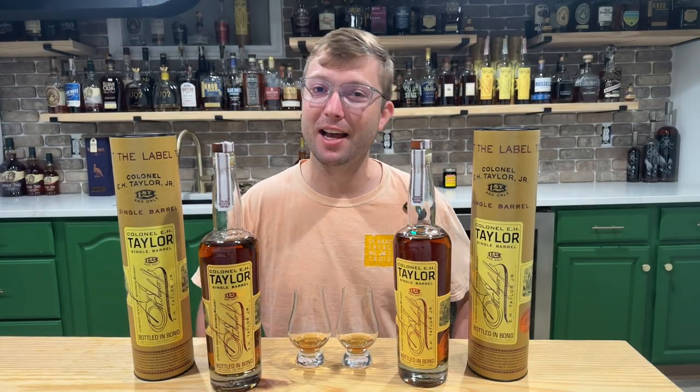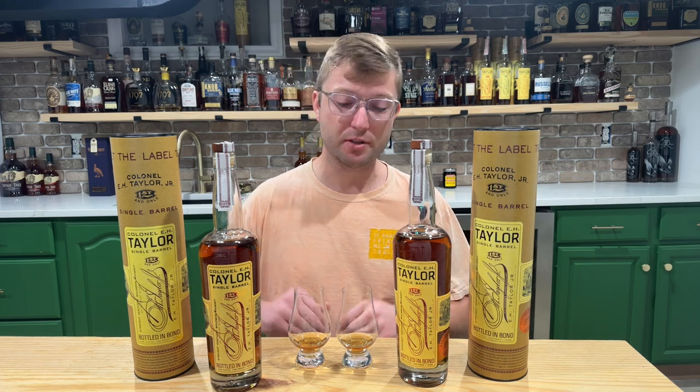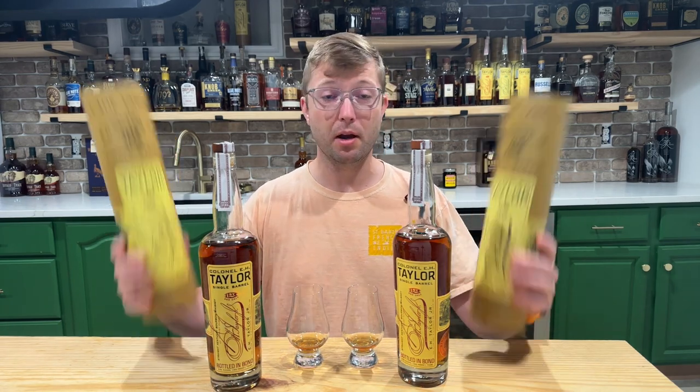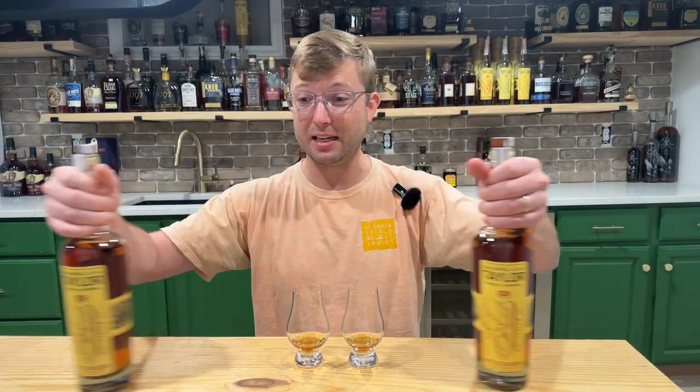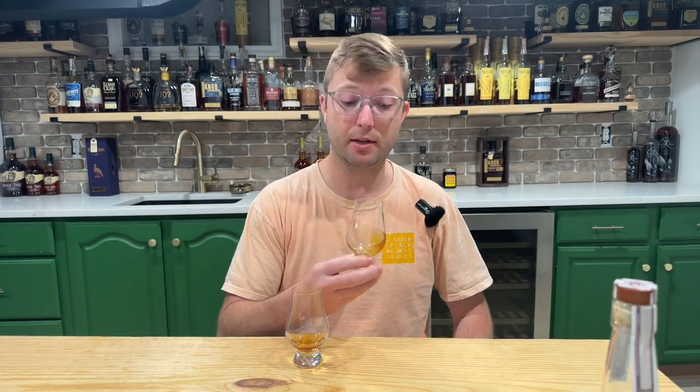Welcome back to another episode of Neat Bourbon. My name is Tanner, and today we've got round three of our pick first standards. We're going to be mixing it up a little bit today. I don't know which one of these is the pick and which one's the standard, but I do know they're both E.H. Taylor single barrels. I'm pretty excited to do this one today. I rarely get to have E.H. Taylor single barrel, so I'm not really sure what exactly I'd be looking for. I have the small batch pretty frequently, but okay.